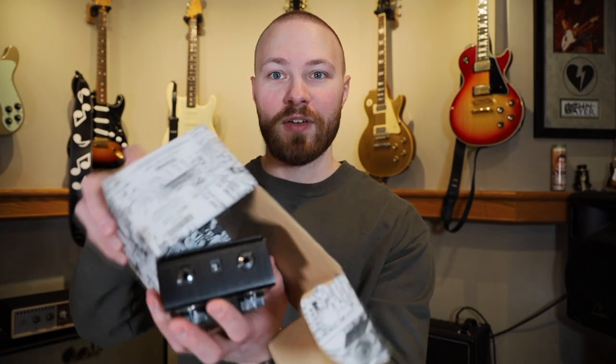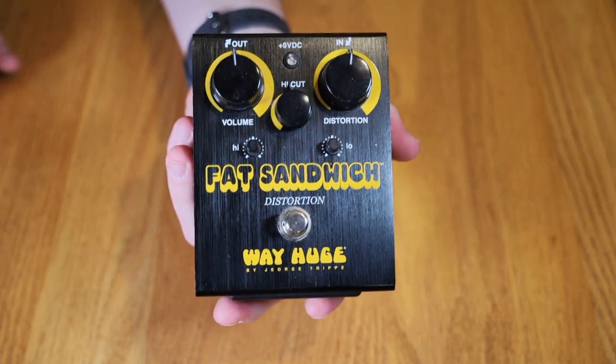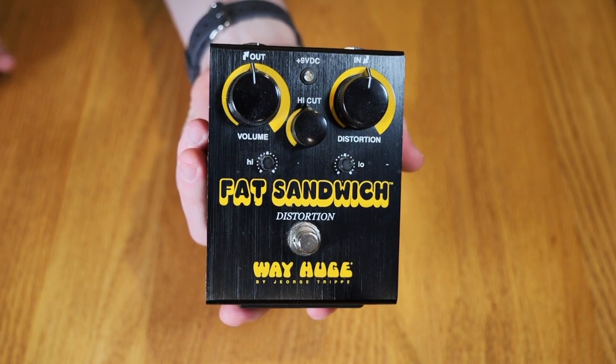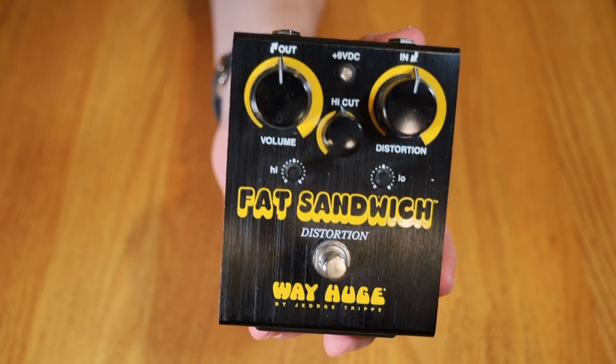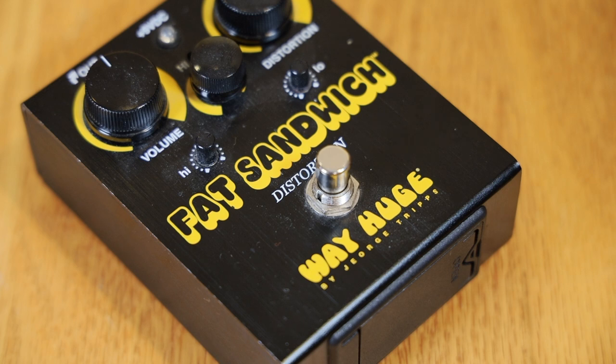The third pedal in my collection is the Fat Sandwich. A lot of people don't realize there are two versions: the black version that says 'distortion' in yellow writing, and the original yellow enclosure version labeled 'harmonic saturator.' The yellow version was one of the first three pedals George Tripp brought back when they recreated Way Huge. They axed it around 2014–2015 and released this black version as a replacement. Schematically they're the same — just a redesign. The Fat Sandwich is kind of ratty-sounding but much more versatile, with a high/low EQ switch and a high cut. I really enjoy it despite not usually liking higher-gain distortion pedals.